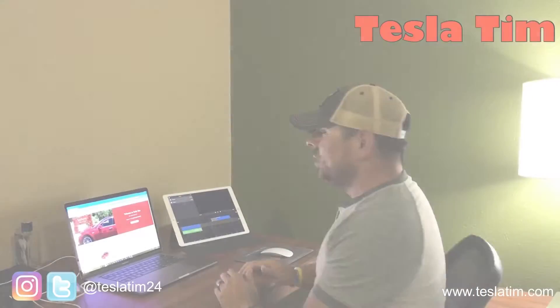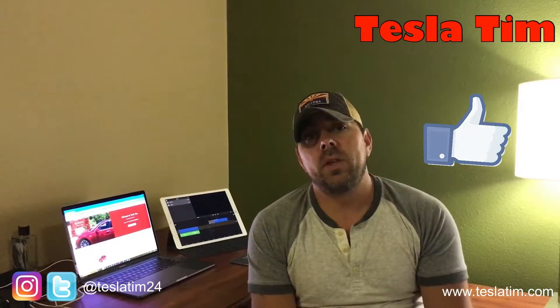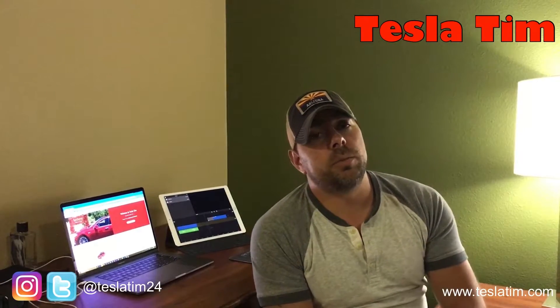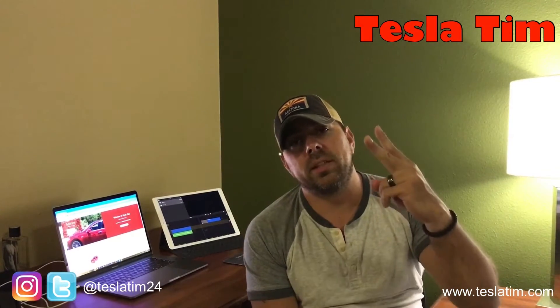My car is now gonna be one second faster once that over-the-air update hits. I got an email saying hey, we're gonna give you one second faster with this new update. Alright guys, if you liked the video give us a thumbs up, subscribe to our channel, and if you want to support us go to www.teslatim.com and click on the Patreon. Peace, until next time.